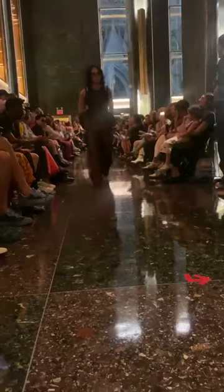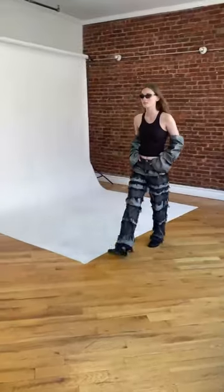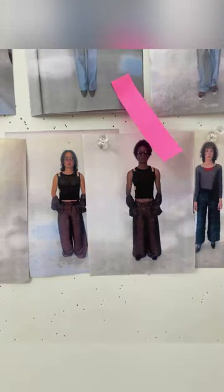You saw our Ecoslada collaboration walk down the runway, but what happens behind the scenes? Models come in for a fitting where they match the looks for the model. You have to make sure everyone's in the right look. Here's the final selection.